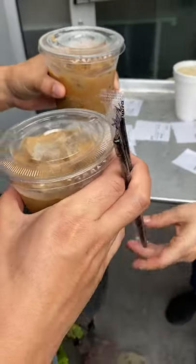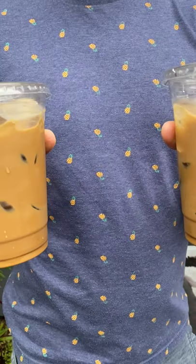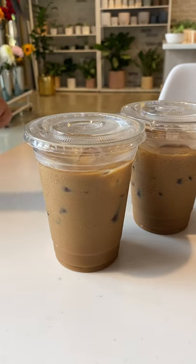One, it's made with Robusta beans which are a little more bitter and have twice the caffeine of the more common Arabica coffee beans.